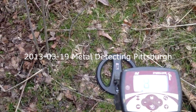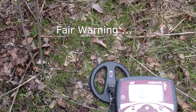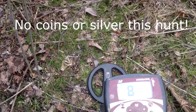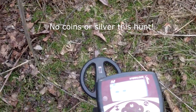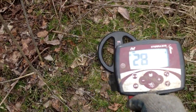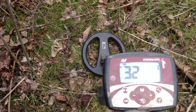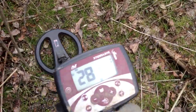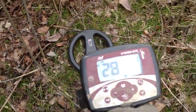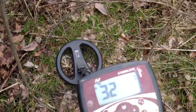Hey everyone, Fisherman Juice here. Went out after work today, I'm in the woods behind my house just trying to see what I could find. I haven't got much experience in the woods, and this is a signal I wouldn't normally dig — it's bouncing around 24, 28, 32, minus 4, I get the occasional high tone, just all over the place. But I haven't got very many signals in this area, so I'm gonna dig it.